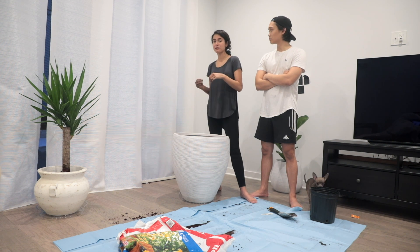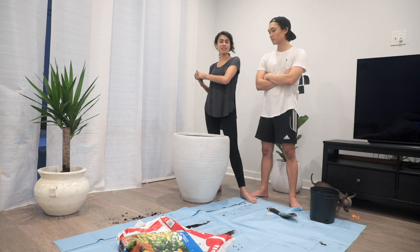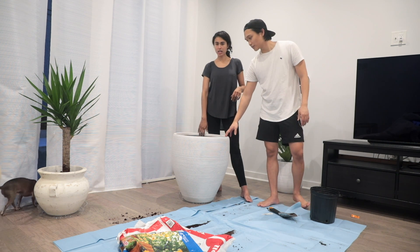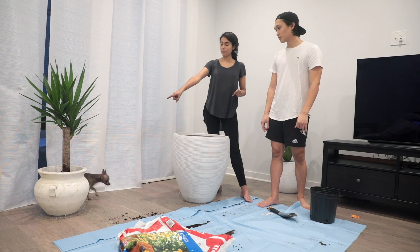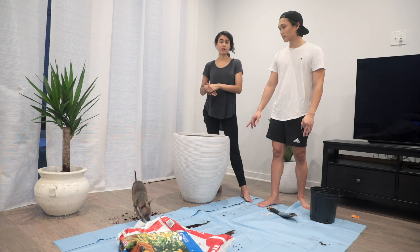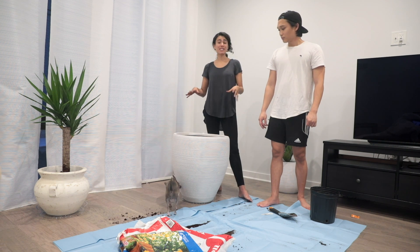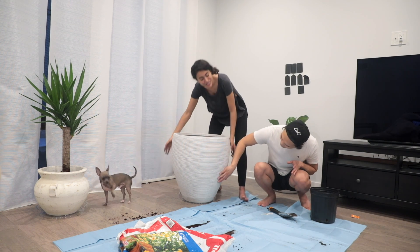We spent about $25 on the soil — we have two or three bags. This planter we got at HomeGoods for $60, and that planter where the yucca is, we also got at HomeGoods for $24. HomeGoods is where it's at for planters like this — they're super inexpensive and great quality. Look at it. It's the yucca. It's amazing.